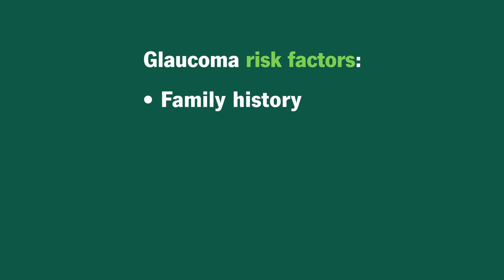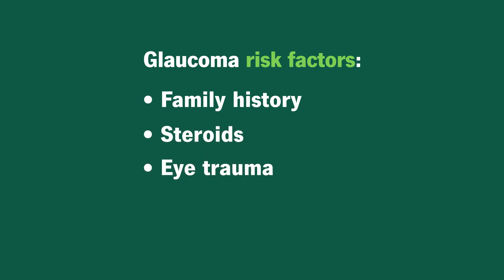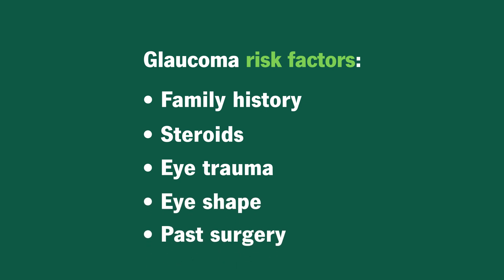Other risk factors for glaucoma are things like taking a steroid medication, trauma to your eye or face, certain characteristics about the way your eye is shaped, or having previous eye surgery for some unrelated reason. All of those kinds of things can impact the drainage of fluid from your eye and can cause high pressure and glaucoma.